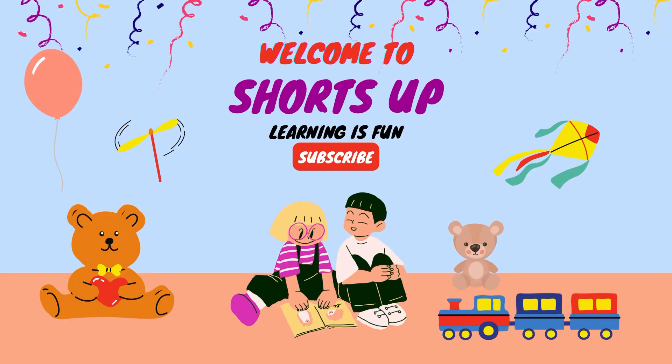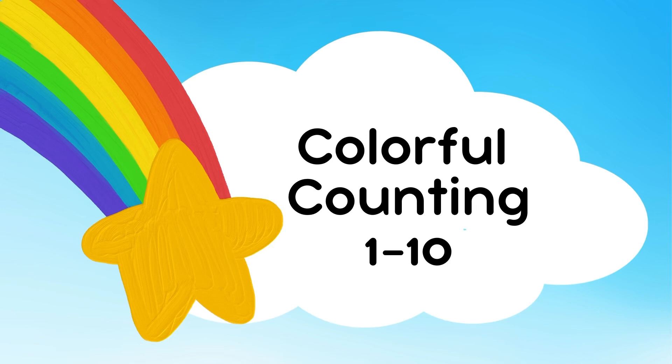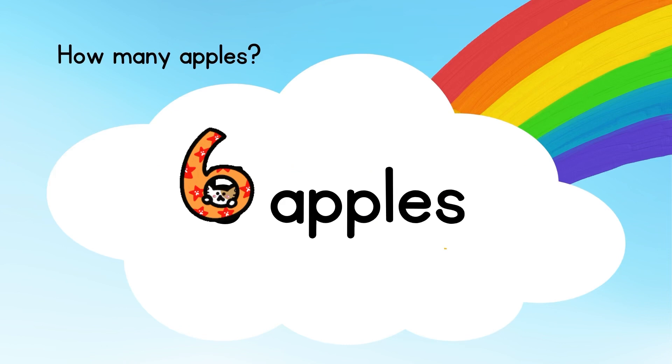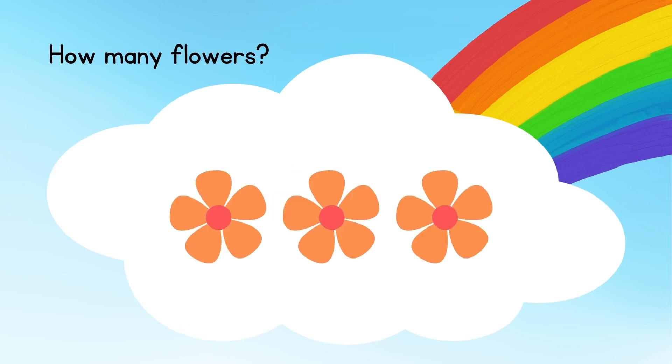Hello kids, welcome to Shots Up where learning is fun! Let's do some colorful counting from one to ten. How many apples? Let's count: one, two, three, four, five, six. The answer is six apples.